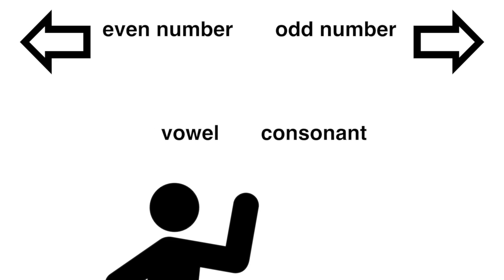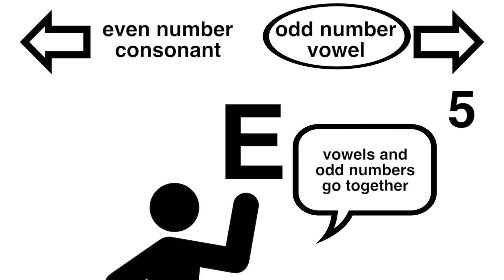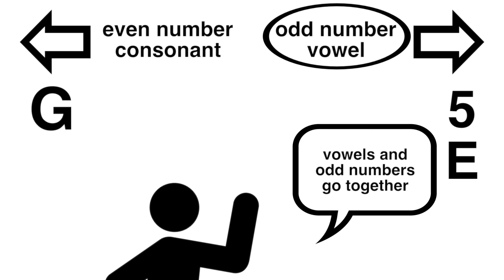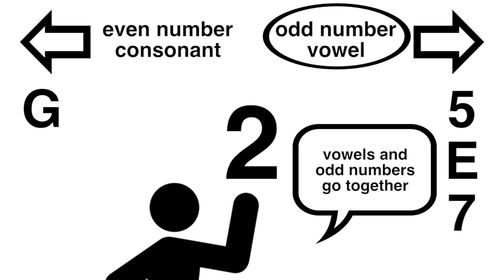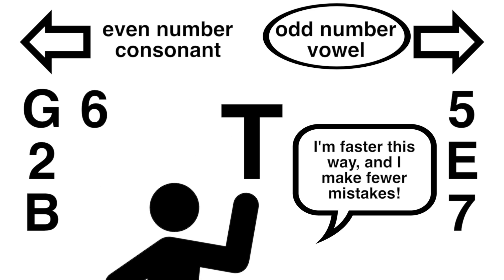Psychologists call this an implicit association — a really broad term for any time you have a mental association between things: concepts, categories, groups of people, but you're not consciously aware of it. In the example I just gave, the person had an implicit association between vowels and odd numbers, and we could measure the strength of that association using the kind of pairing task we practiced at the beginning. Decisions tend to be faster and more accurate on this kind of task when the pairs you're choosing between are things that are already connected in your mind.